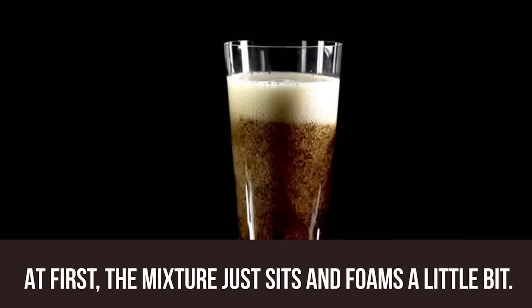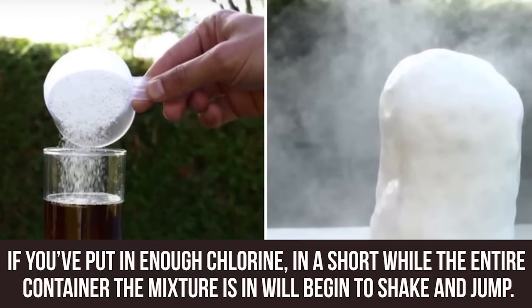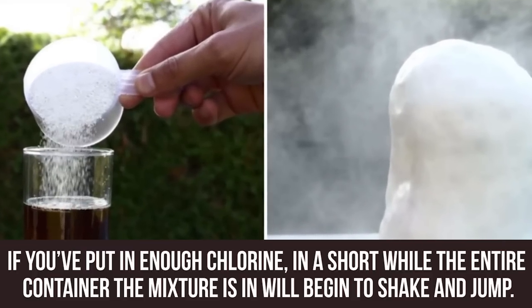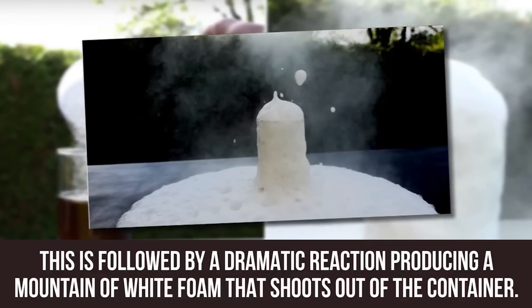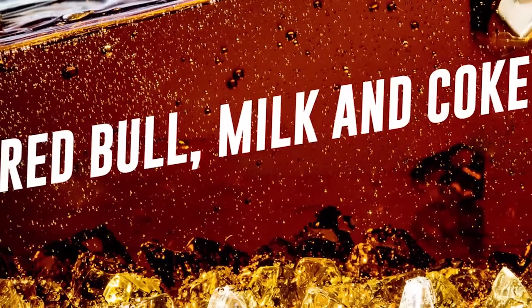At first, the mixture just sits and foams a little bit. If you've put in enough chlorine, in a short while the entire container the mixture is in will begin to shake and jump. This is followed by a dramatic reaction producing a mountain of white foam that shoots out of the container.